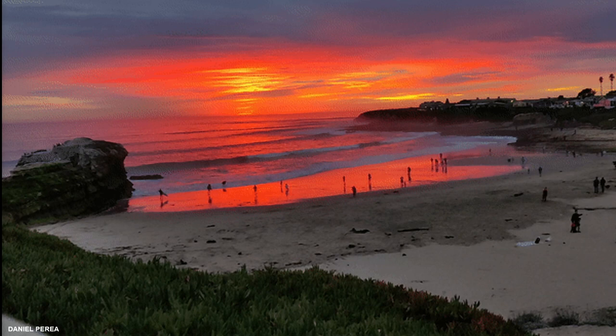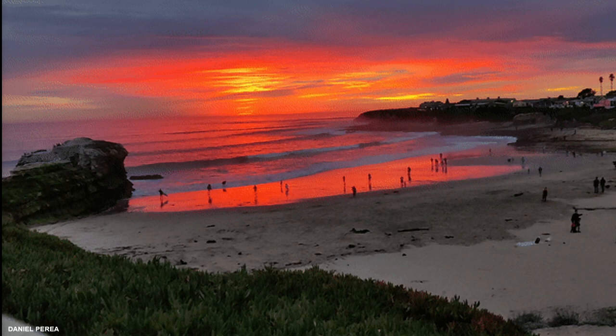And then moving on to some of my favorite cloud pictures — this is the sunset in Santa Cruz. This is a little gif that's looping, taken by one of our producers, Daniel Perea.